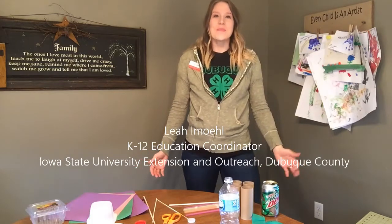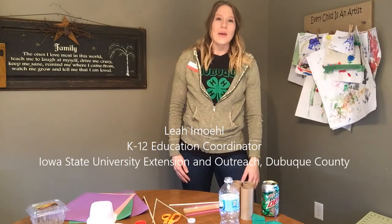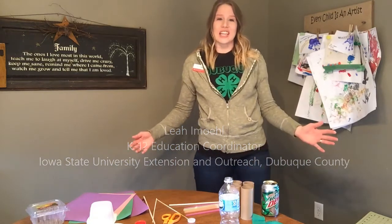Hello and welcome! My name is Leah Emil, K-12 Education Coordinator for Iowa State University Extension and Outreach here in Dubuque County.